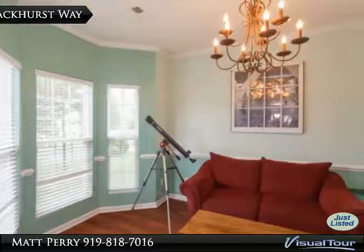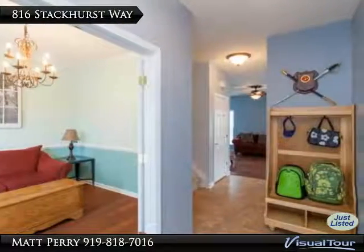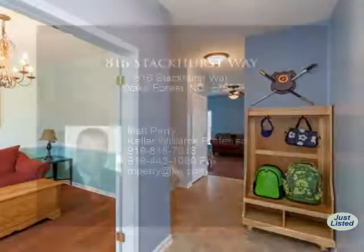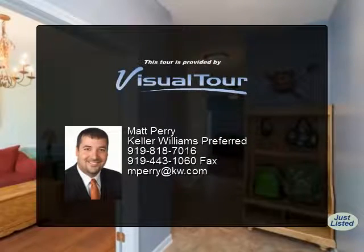The large master bedroom offers a tray ceiling, walk-in closet, and private bath. The exterior is beautifully landscaped, with a fully fenced backyard and a patio perfect for entertaining. Don't miss out on this great opportunity.